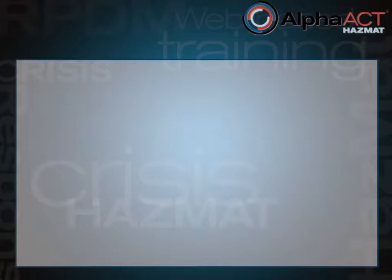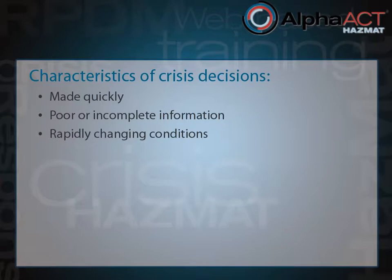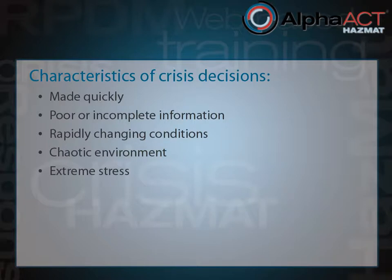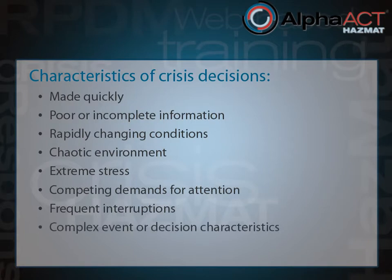Decisions made during a crisis share a common set of characteristics. Crisis decisions must be made quickly, with poor or incomplete information, under rapidly changing conditions, in a chaotic environment, under conditions that produce extreme physical and emotional stress, while there are competing demands for the decision-maker's attention and frequent interruptions. Crisis decisions typically involve complex event or decision characteristics, and there are usually severe consequences for decision failure.